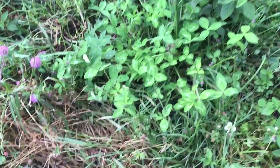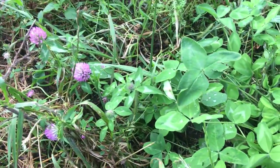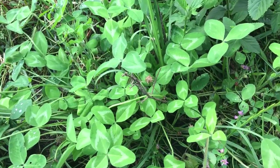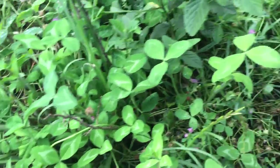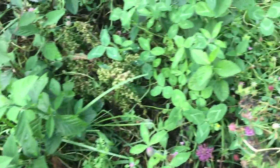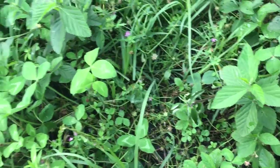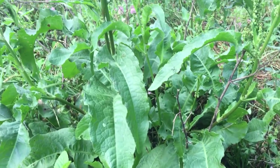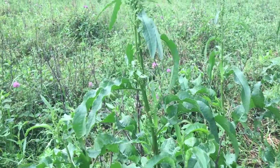Out here in the field, that's Persian clover — very edible. Most, I won't say most, all clovers are edible, cooked or raw, whatever. Today I want to talk about dockweed.